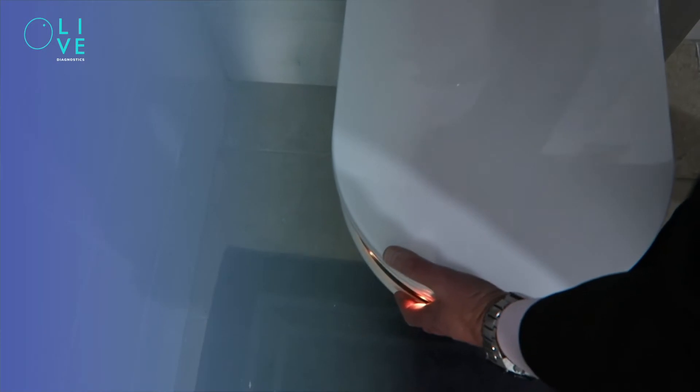Most of us only get our urine or blood tested when we're not feeling well, and in that case it's already too late. But continuous monitoring is key for early disease detection before we become symptomatic. Olive is the only 100% passive continuous monitoring system, checking a person's urine between five to seven times a day. This provides a granular profile and a strong benchmark which easily flags indicators for both general health and early disease detection.